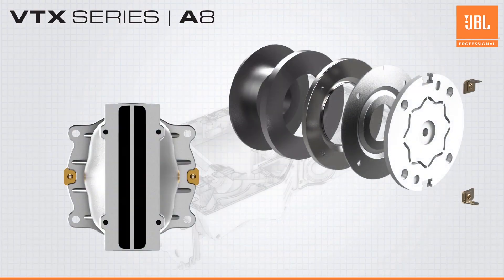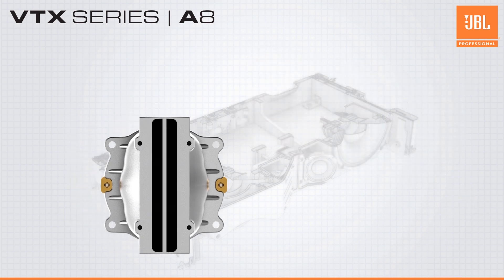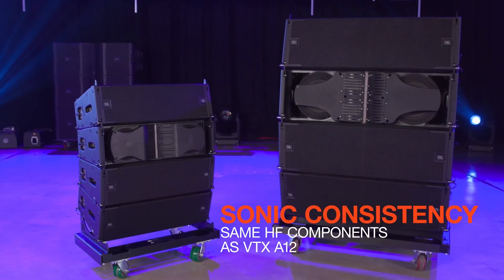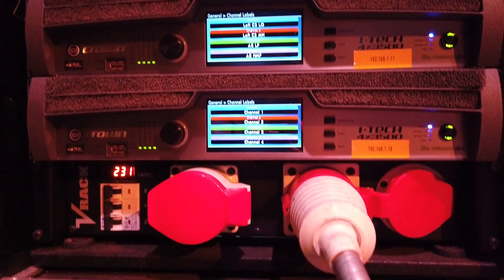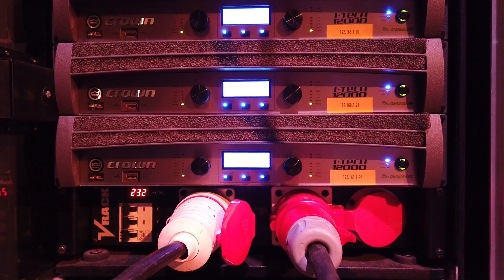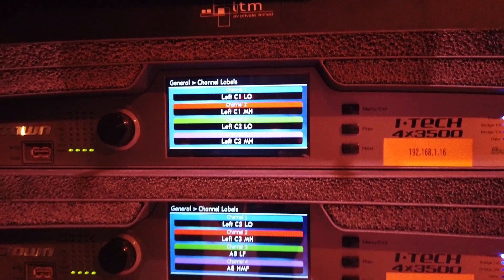The A8 uses the exact same HF drivers and waveguide as the larger A12 loudspeaker, which promises a perfectly matched sonic consistency when they are used together. The innovative three-way, two-channel design uses a passive network to drive the mid-range and high-frequency drivers with a single amplifier channel. A second channel is used to drive the low frequencies, cutting down the number of amps needed. A reduction in the total number of amplifiers required translates to a simpler configuration, fewer items to pack, less total load, and a lower overall cost.